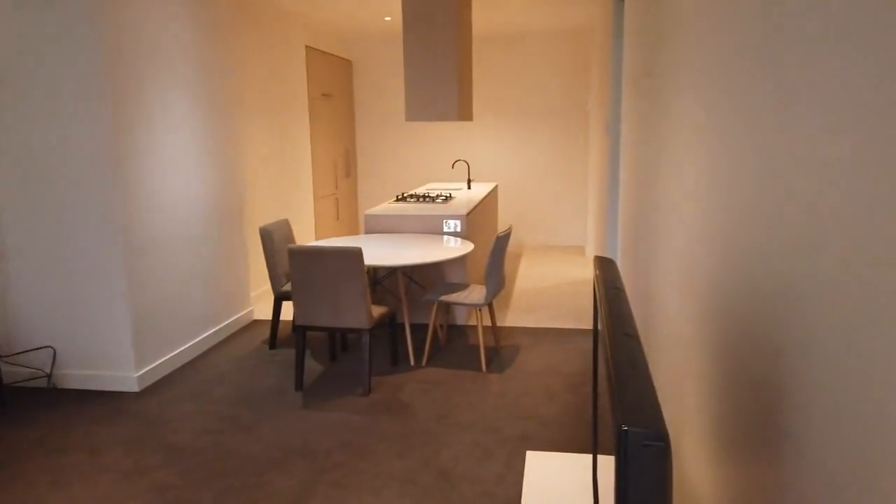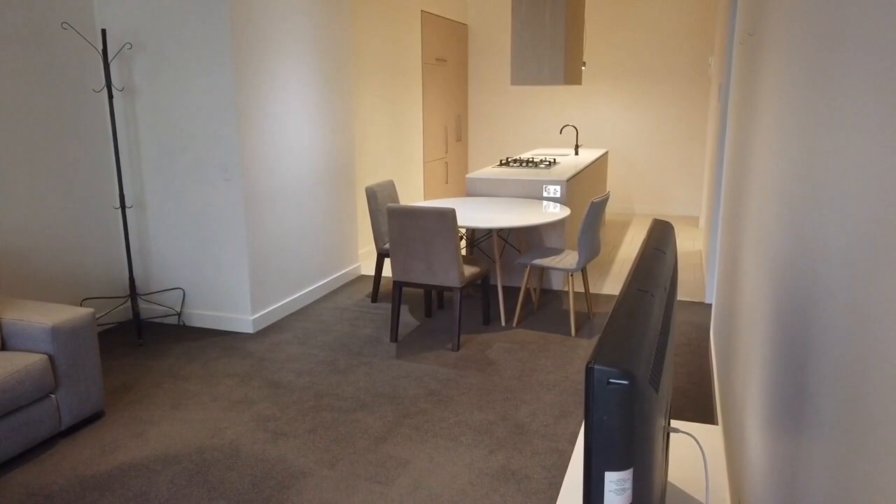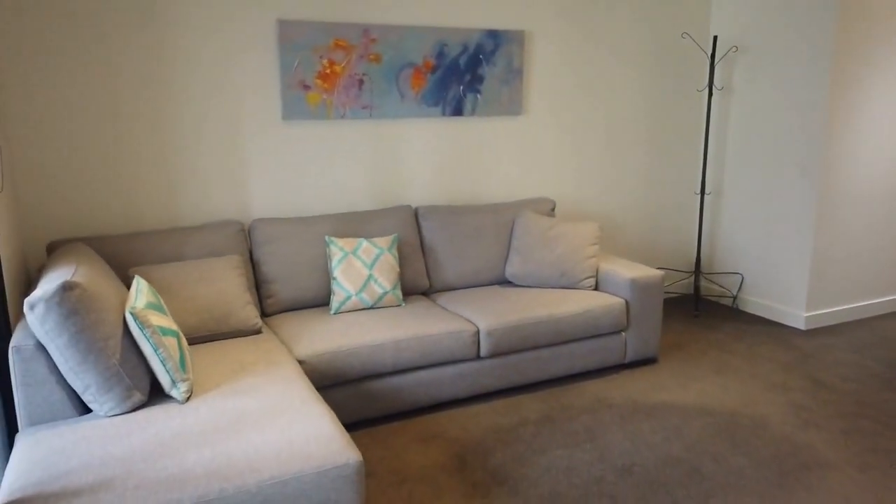That's the end of the marketing video for this property. If you're interested in viewing this apartment, please click on 'Book an Inspection' to arrange a private inspection with us. Thank you, goodbye.